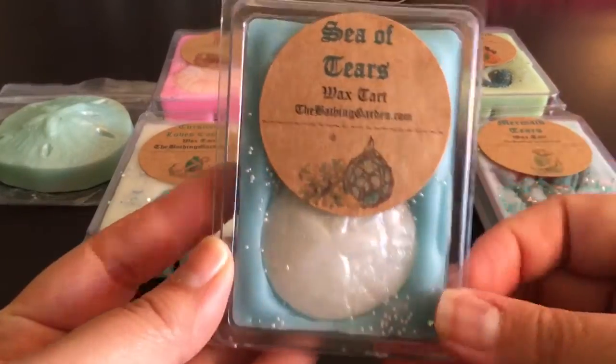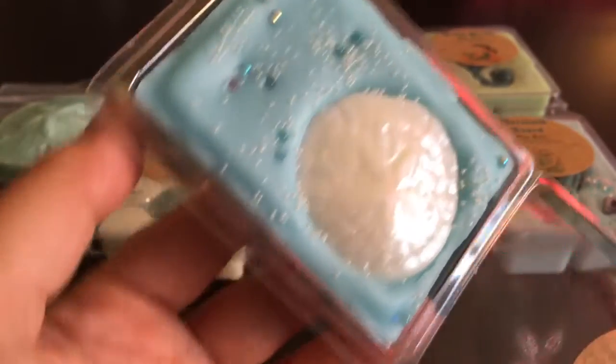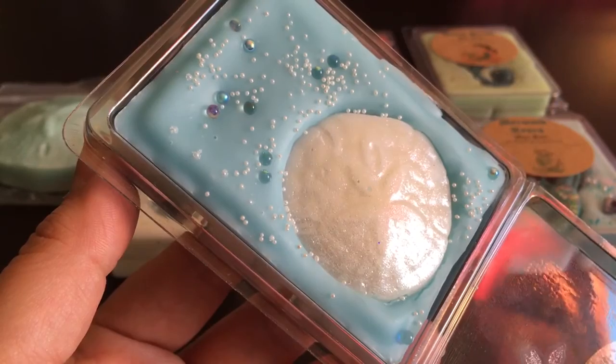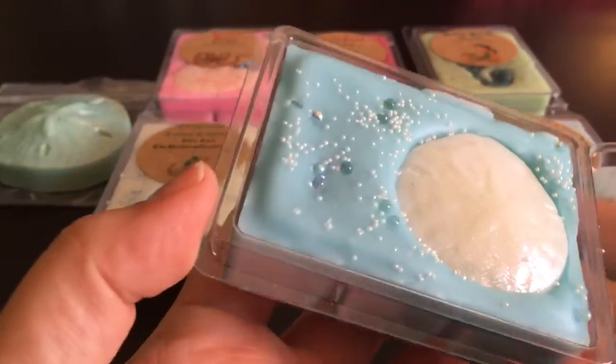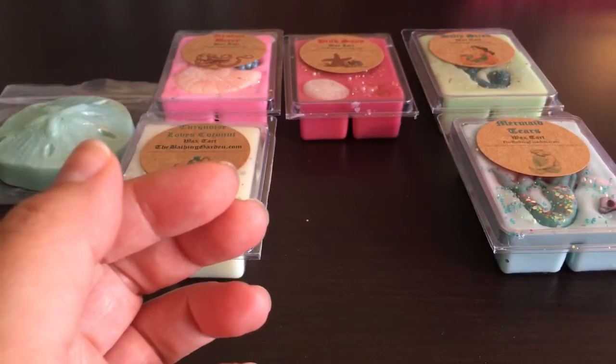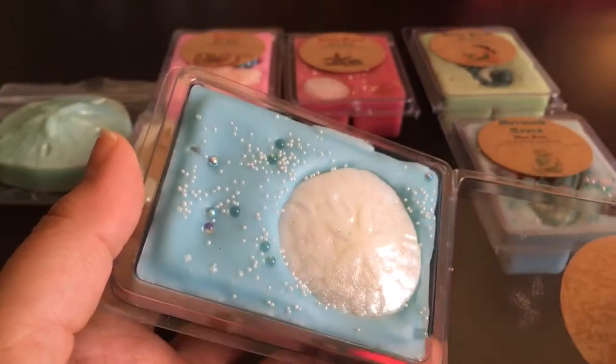This one is Sea of Tears — again, just beautiful wax with a little sand dollar in it. It's sea salt, ocean mist, and aquatic florals. I think I got this as a sample too. It's a soft, feminine, floral ocean air scent — beautiful and feminine, the floralness isn't strong. It kind of reminds me of a perfume my aunt used to wear — fresh, soft, floral, not overbearing at all. I really love this one.